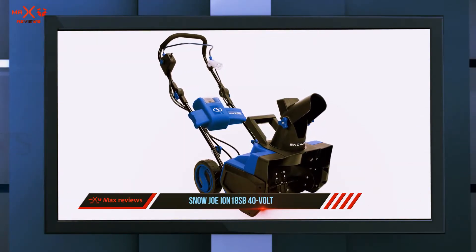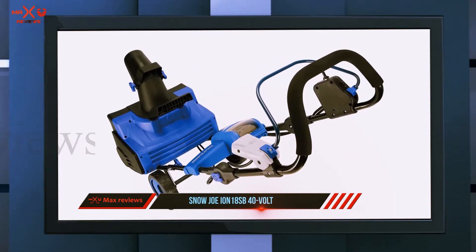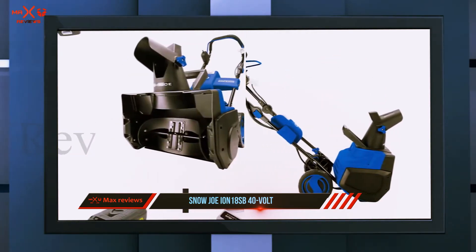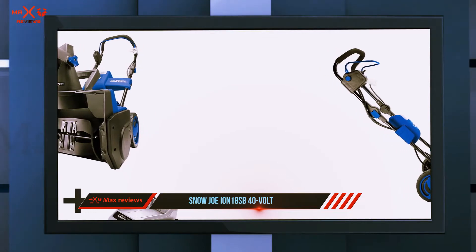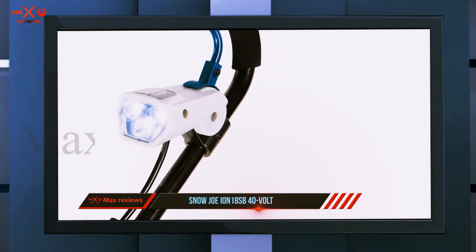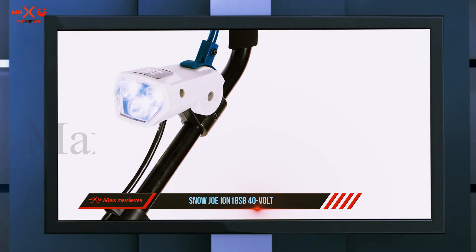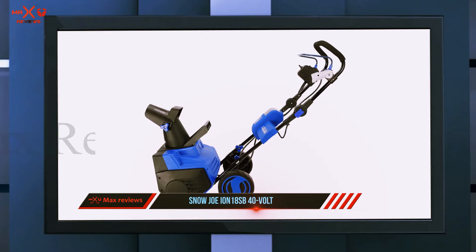It is lightweight, weighing just 32 pounds, and easy to use. The battery will give approximately 50 minutes of quiet run time when fully charged, giving you plenty of juice to clear the driveway, sidewalk, and even the deck. It is a cordless snow blower, so you do not have to worry about cords getting in the way while you work or them getting tangled while in storage. There is no need to worry about gas, oil, or having to get a tune-up.